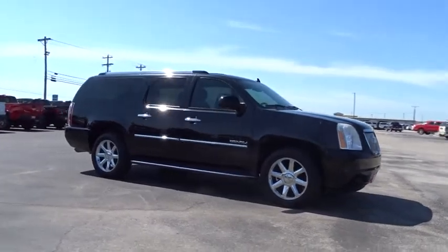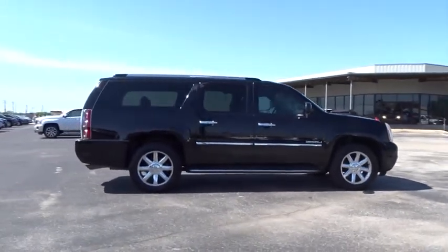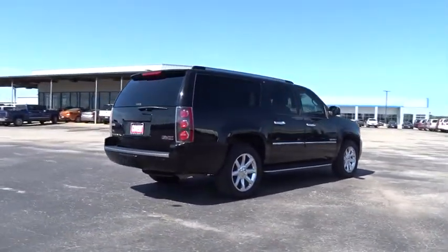Here are some of this vehicle's great options: stability control, steering wheel audio controls, remote engine start, power liftgate, navigation system, keyless entry, power passenger seat, traction control, tow hitch, all-wheel drive, backup camera.